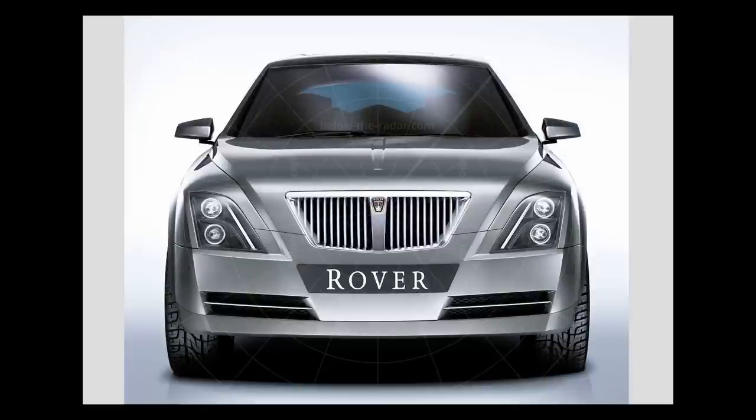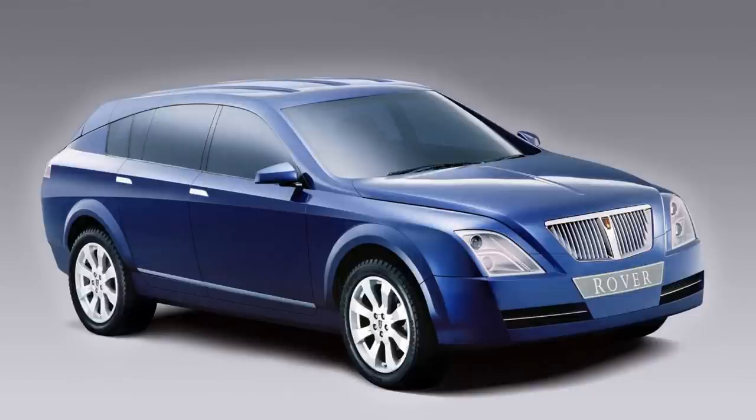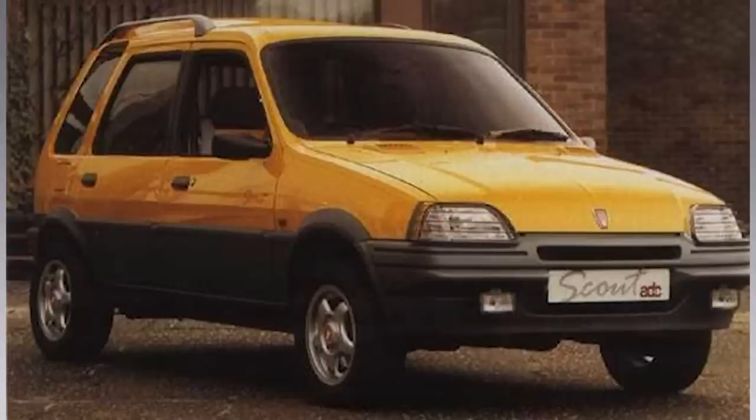Next we have the Rover TCV, designed by Peter Stevens and his team at Longbridge. This was the more modern direction for Rover styling, removing the retro cues from the 75. As AR Online describe it, it was essentially a lifestyle estate before the lifestyle estate and the crossover — absolutely forward-thinking. Pretty impossible to categorise in 2002 when the concept was revealed.